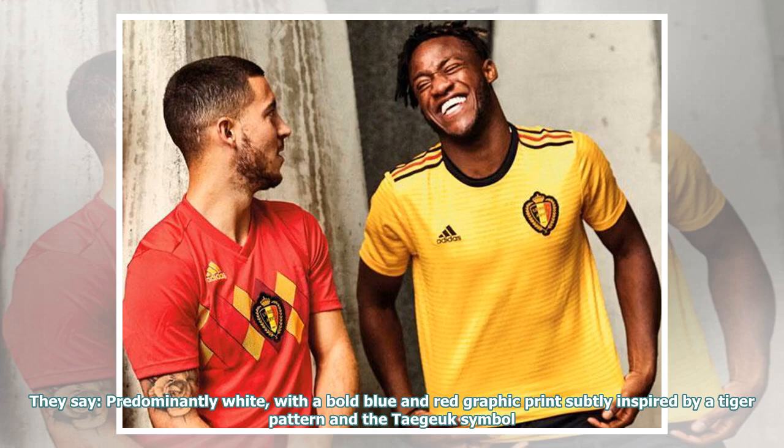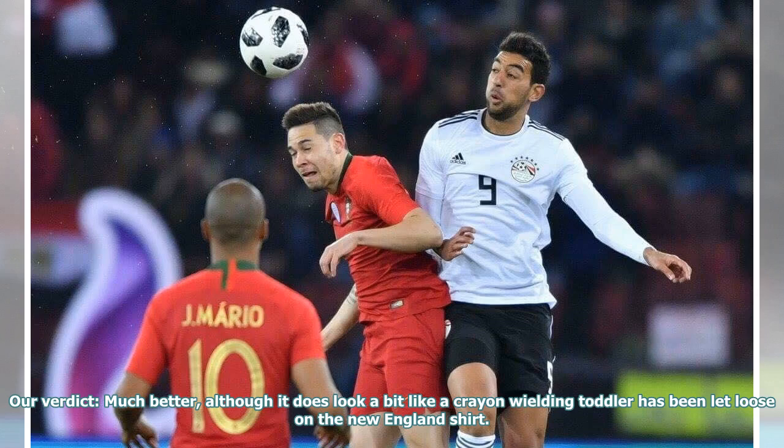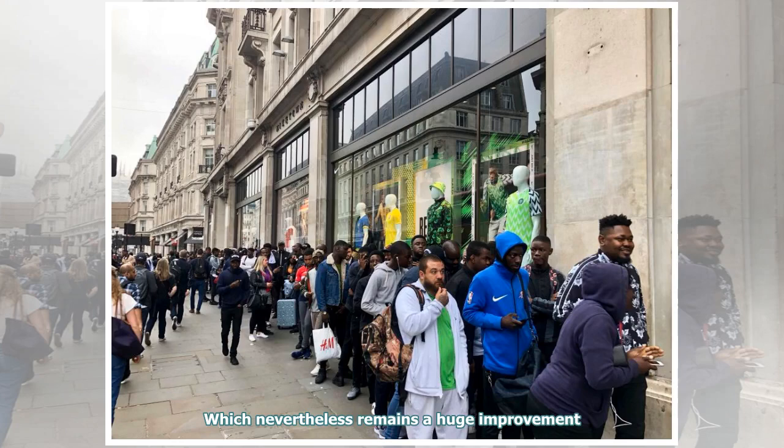They say: predominantly white, with a bold blue and red graphic print subtly inspired by a tiger pattern and the Taeguk symbol. Our verdict: much better, although it does look a bit like a crayon-wielding toddler has been let loose on the New England shirt. Which nevertheless remains a huge improvement.